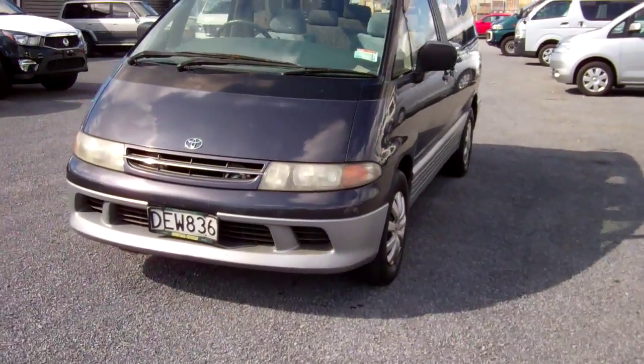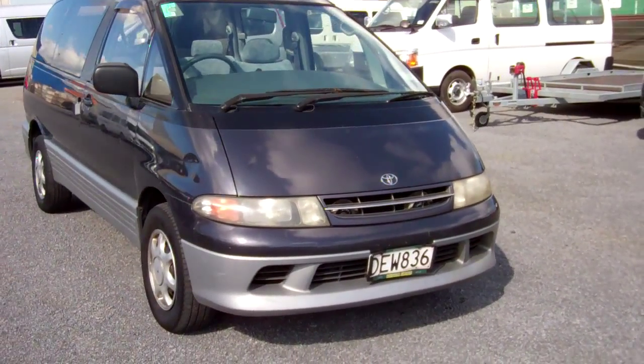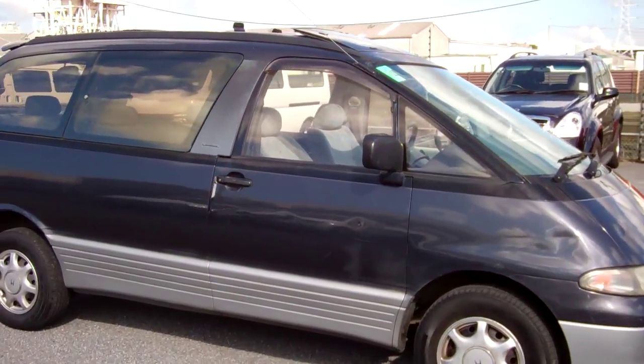Hi, this is Dan from Cash4Cars. What you're looking at is our latest vehicle to go on the internet in an auction. There's a 1995 Toyota Lucida, a steamer, limited.